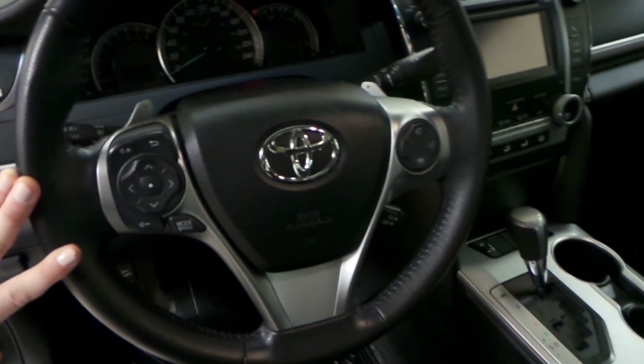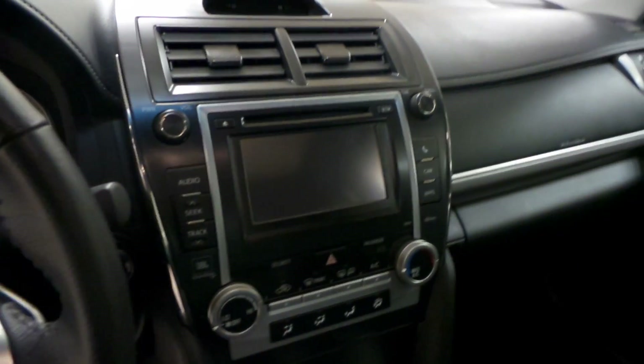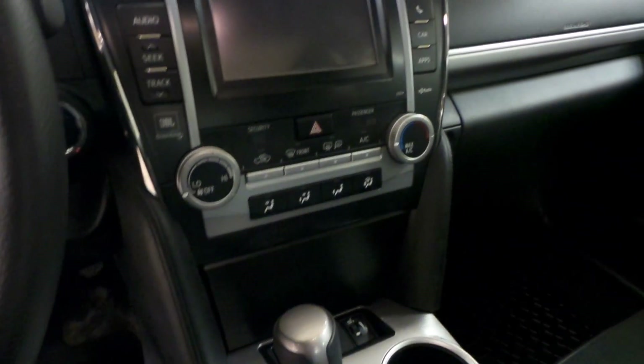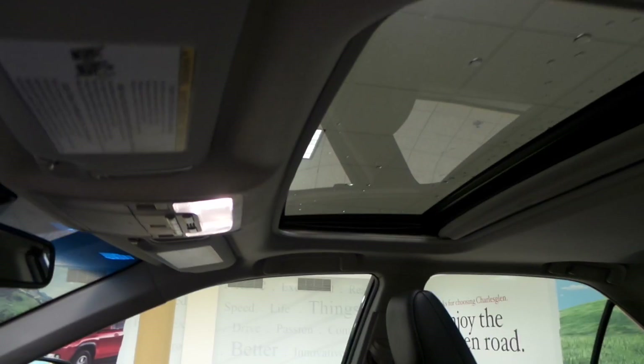The steering wheel has radio controls with Bluetooth as well as cruise control. AM FM radio with a CD player as well as a backup camera screen. We have air conditioning in here as well as heated seats up front, and we have that power tilt sunroof as well.